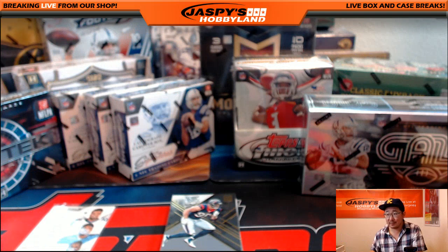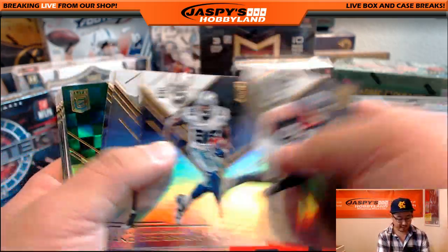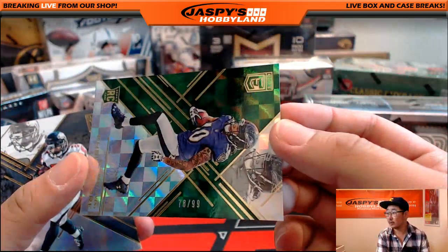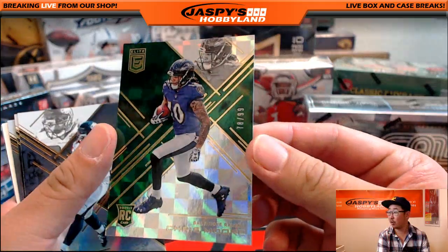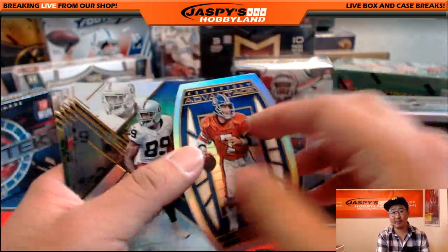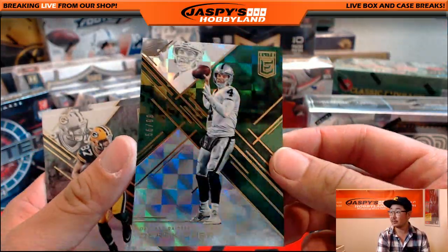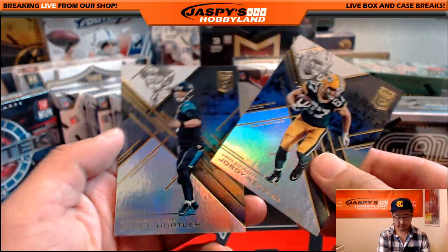I'll keep track of this. Just because the auto came out — lucky you. We'll randomize that at the end. 78 out of 99, Chris Moore. That's for the Ravens. Keep an eye out for those. Keep an eye out for the jersey numbers too, because those will count. There's Derrick Carr, 56 out of 99. For the Raiders.